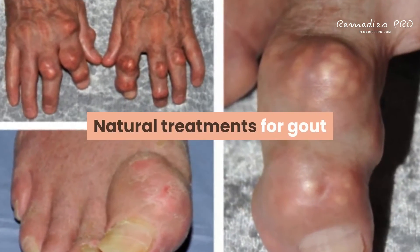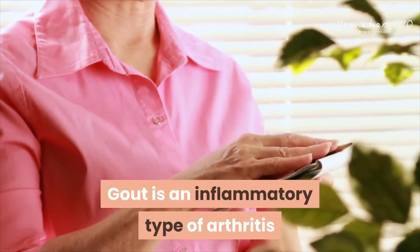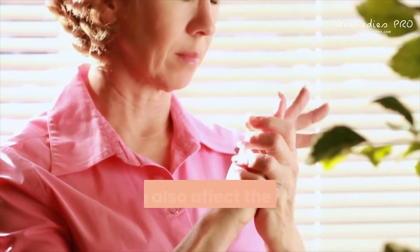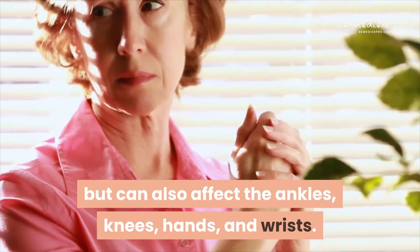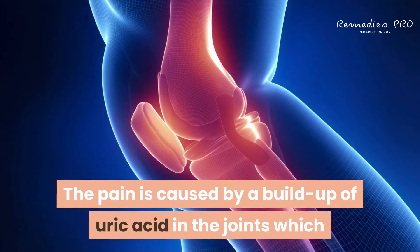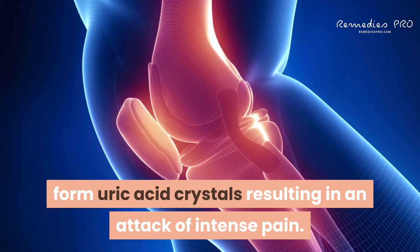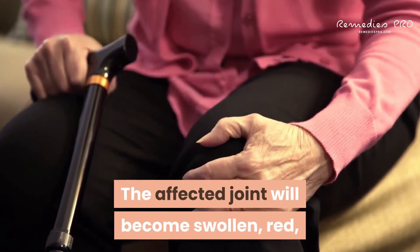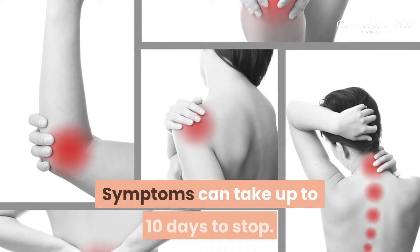Natural treatments for gout. What is gout? Gout is an inflammatory type of arthritis that causes pain and swelling in joints, commonly in the big toe, but can also affect the ankles, knees, hands, and wrists. The pain is caused by a buildup of uric acid in the joints, which forms uric acid crystals resulting in an attack of intense pain. The affected joint will become swollen, red, tender to touch, and warm. Symptoms can take up to 10 days to stop.